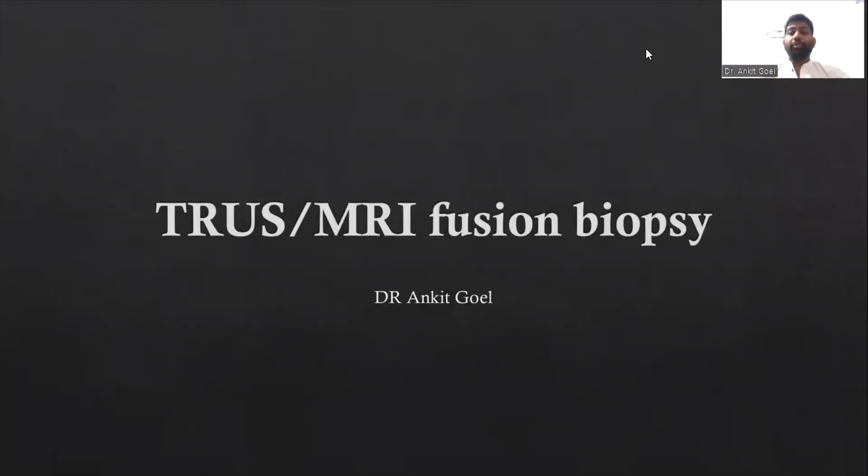Hello everyone. In this video we are going to talk about the TRUS MRI Fusion Biopsies.